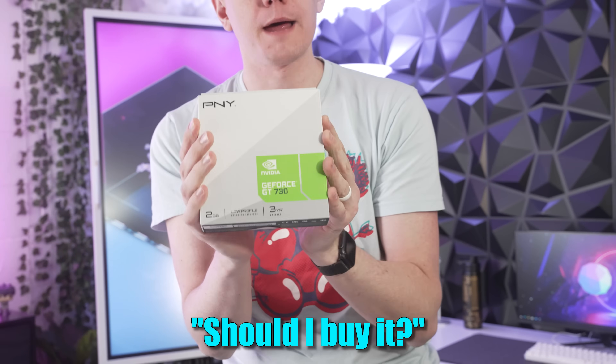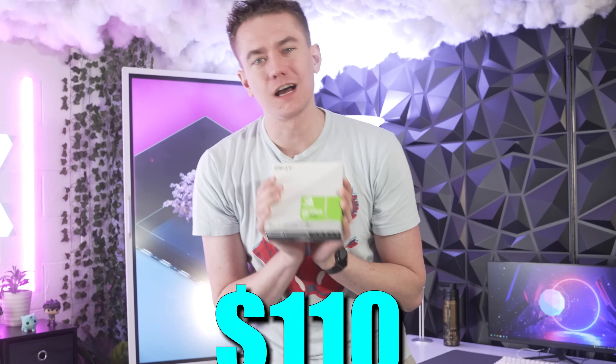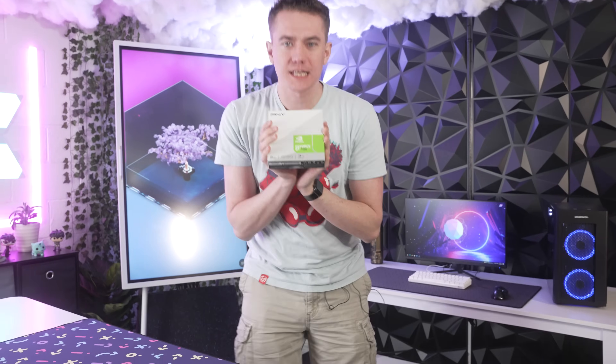And you think to yourself, should I buy it? Should I spend the $110 that this GPU costs and throw it in? Because it must be better than nothing. We're gonna find out if it is.